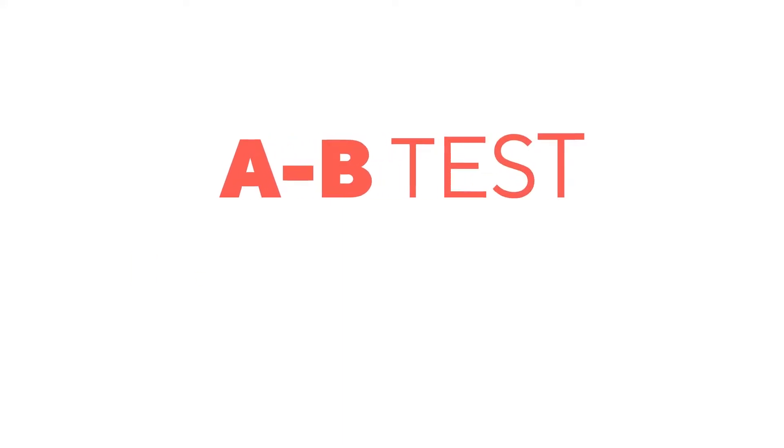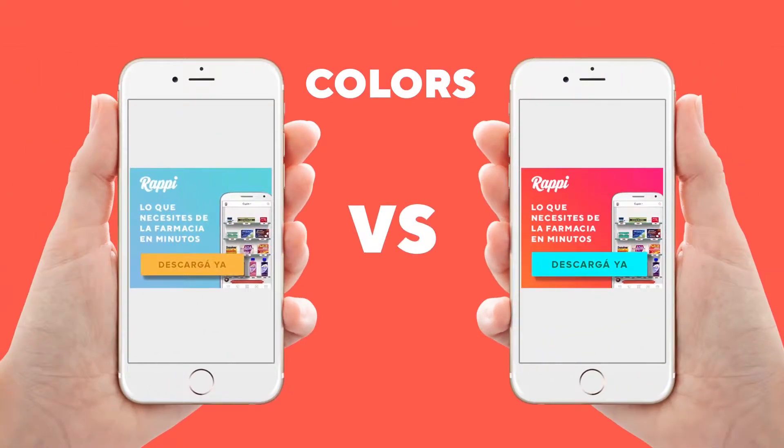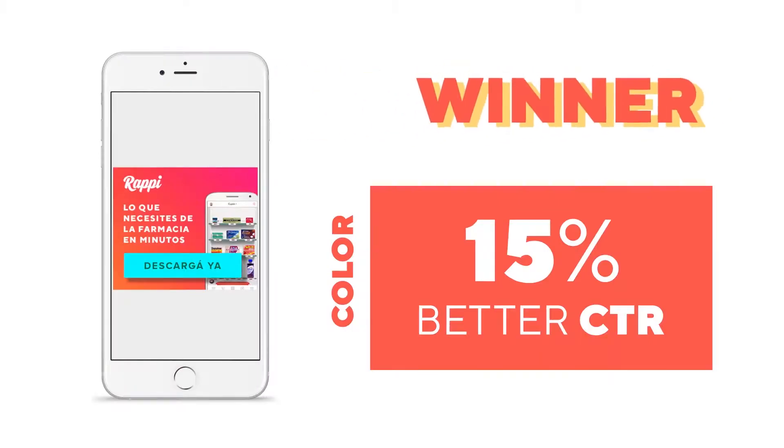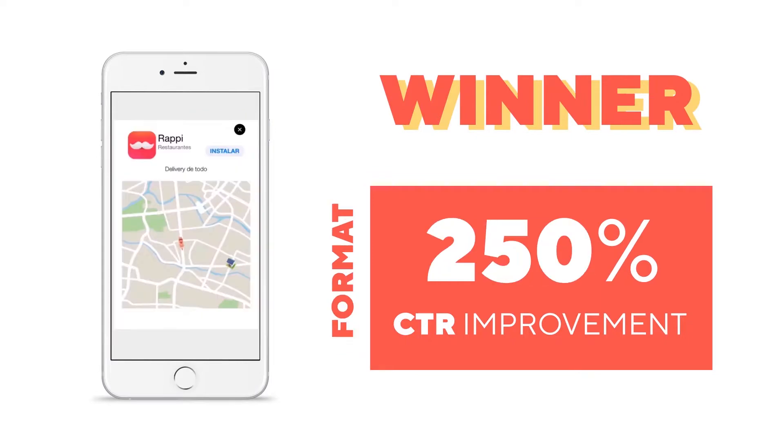So we decided to A/B test everything. We tested performance based on color combinations, messages, and formats. And from the winning elements, we built dynamic creatives.